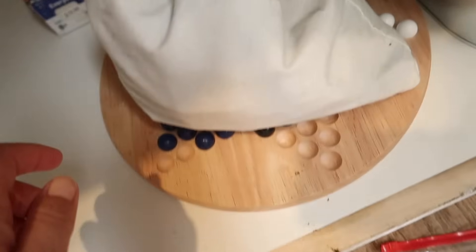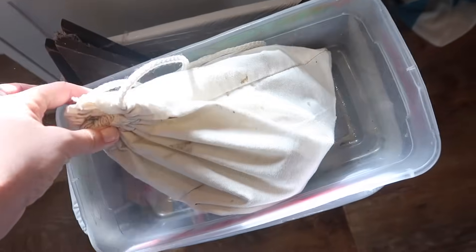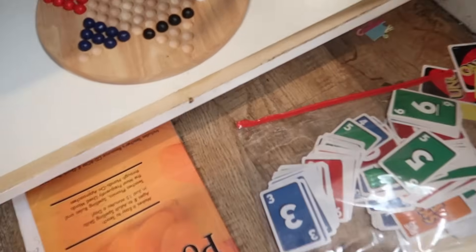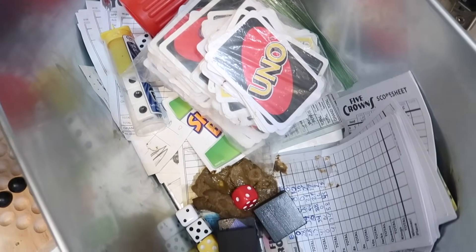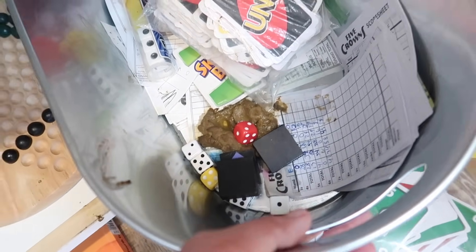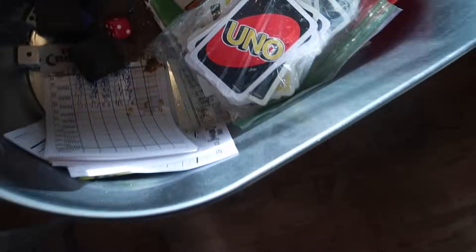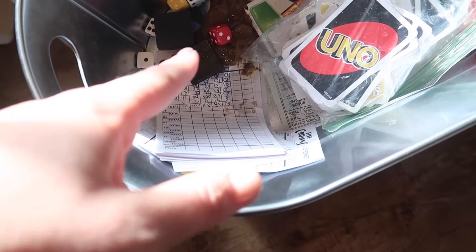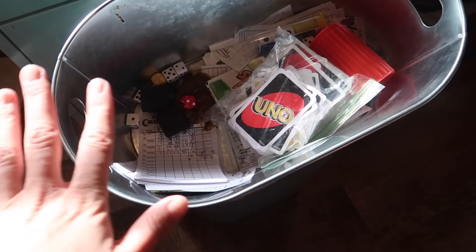And there's definitely poop on this bag — like they tracked it on here — so that's a game that's getting thrown away. But over here, this is our Uno, our Yahtzee, some random game pieces, and that's poop. So I'm just throwing that whole bin away — that's poop and pee actually.